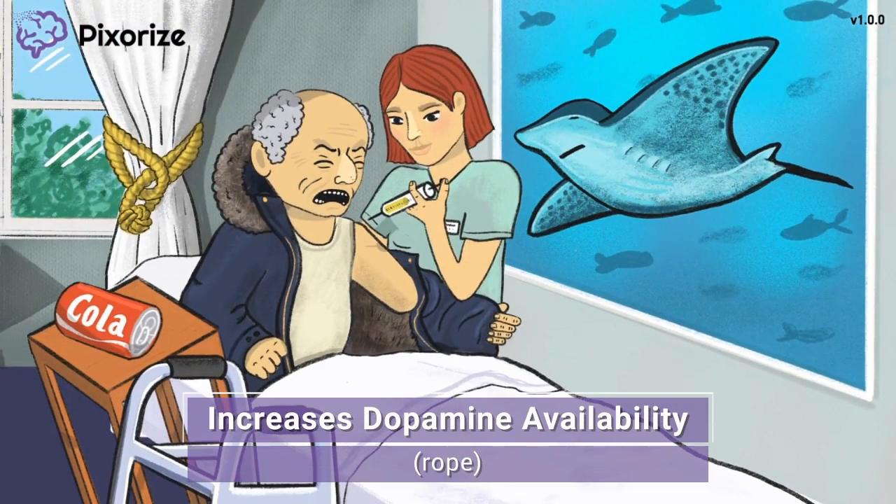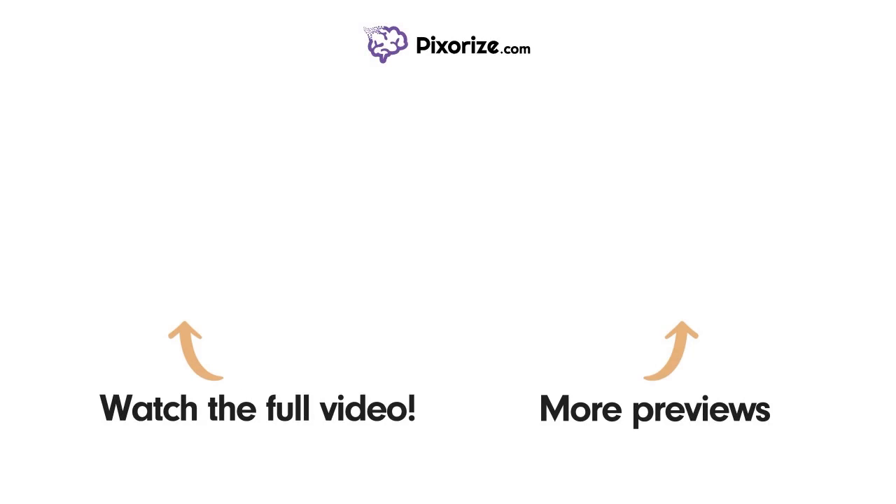Let's explore this scene further to better understand how amantadine works. This nursing home looks like it has more than just some fancy paintings. Watch the full version of this video by clicking above the left arrow, or visit pixarize.com to explore other topics covered in videos similar to this one.